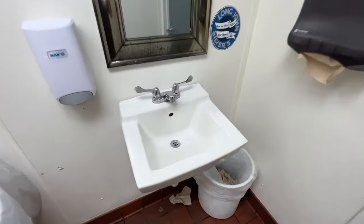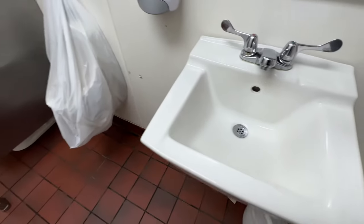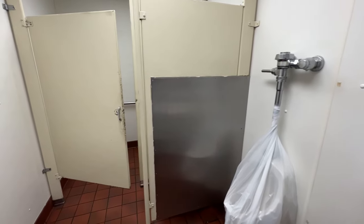We are at Long John Silverson Road in Virginia. This is quite a vintage bathroom. Unfortunately the urinal doesn't work, but look at this setup.